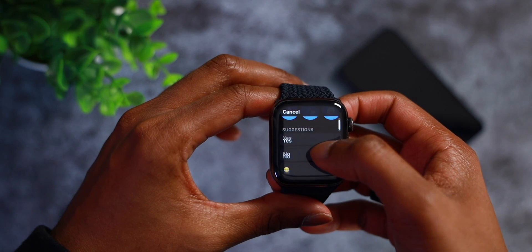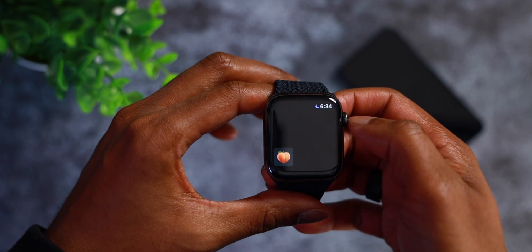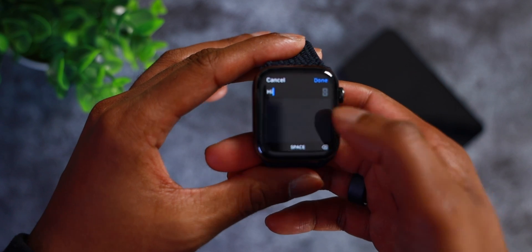An alternative method to reply to messages is by using the standard Apple Watch suggestions. You can send a quick yes, no, or even an emoji. My favorite emoji is definitely the peach emoji. Of course if you like to just scribble out your messages you also have that option under Apple suggestions.